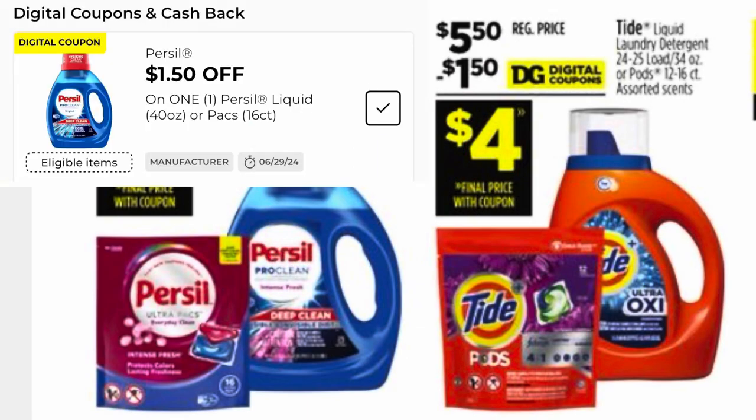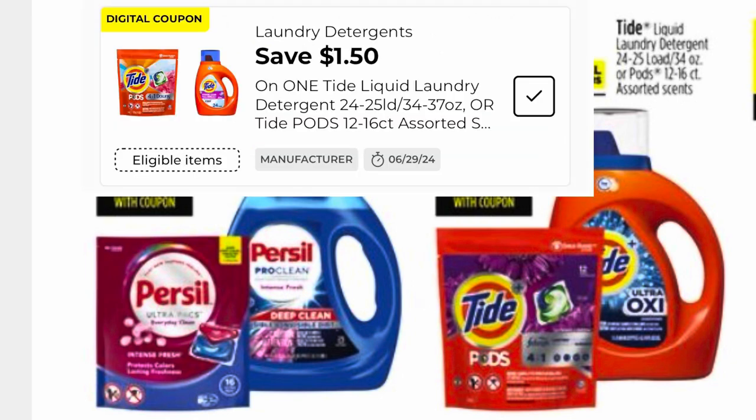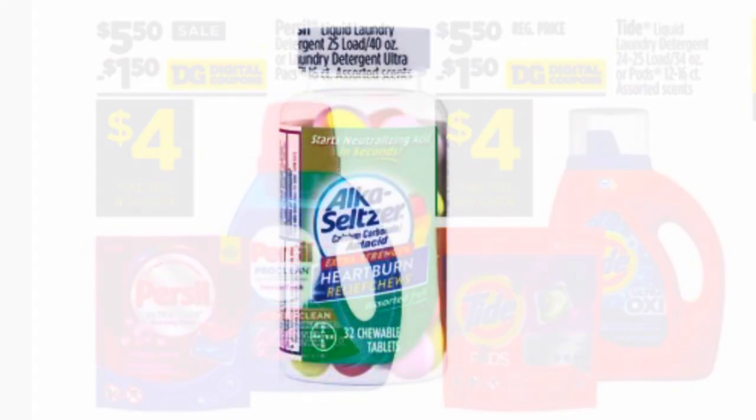We've got Persil for $5.50 with a $1.50 digital coupon, so the Persil 40-ounce will be $4 after the coupon. We've also got Tide for $5.50 this week with a $1.50 digital coupon, making it $4 for your Tide — just make sure you're scanning in store and that the coupon attaches.